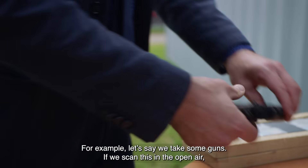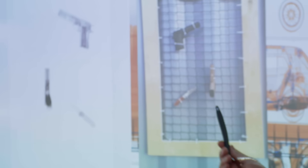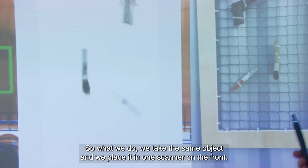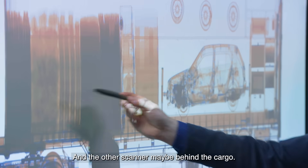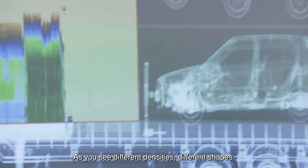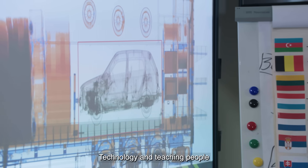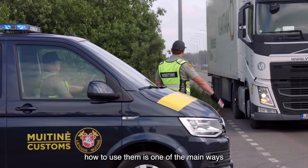For example, let's say we take some guns. If we scan this in open air, the image is very clear. But reality is, it will not be like this. So what we do — we take the same object and we place it in one scan in the clothes, in another scan maybe behind or inside this cargo, and then within this cargo and others. As you see, different density, different shapes, and then we compare how the same object looks in different situations. The technology and the ability of people to use it is one of the main reasons.